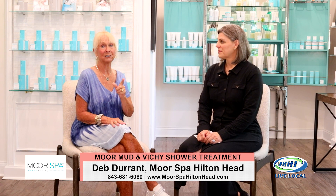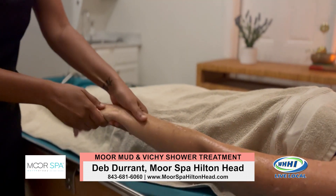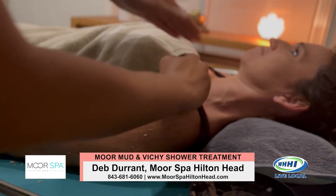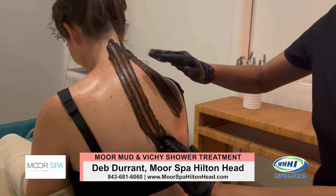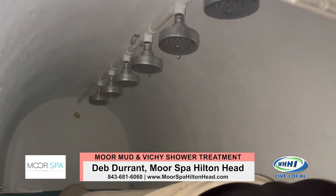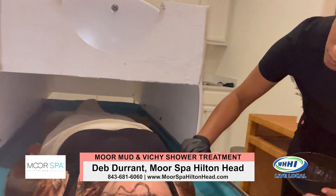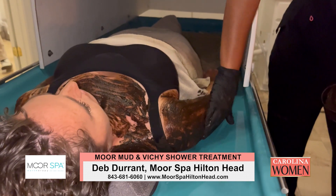Particularly this one today, we're going to show you that treatment. What you'll experience is a salt glow, so you're really getting all the dead skin off the body, and then the body is prepared to receive the mud. We've got the simulation of the lymphatic system moving, we put the Moore mud all over the body — a nice warm mud — and then you're sitting under that canopy for about 15 to 20 minutes.